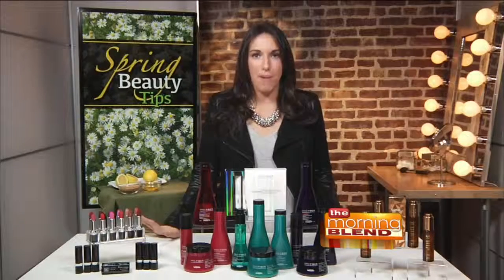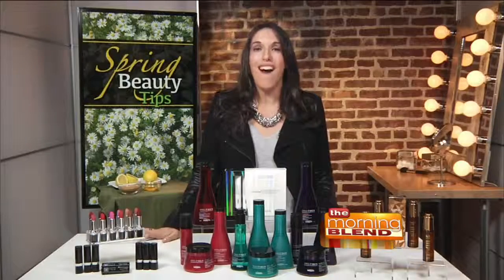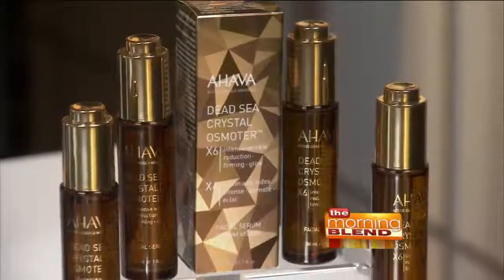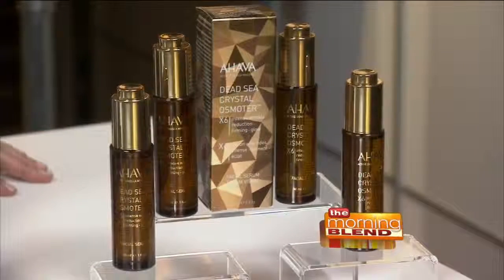Facial serums are a huge topic right now in the beauty industry, but you want to choose the one that's right for you. Ahava, the Dead Sea Beauty Authority, have taken their exclusive innovation, the Osmotor, and made it six times stronger to launch the new Dead Sea Crystal Osmotor X6 Facial Serum.